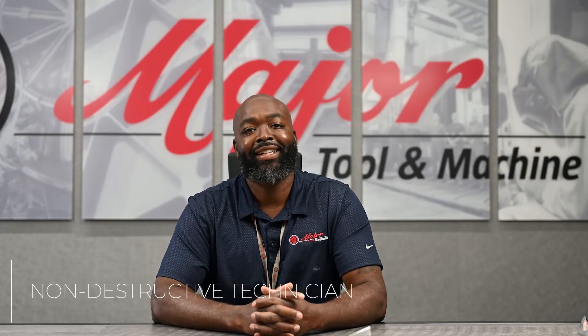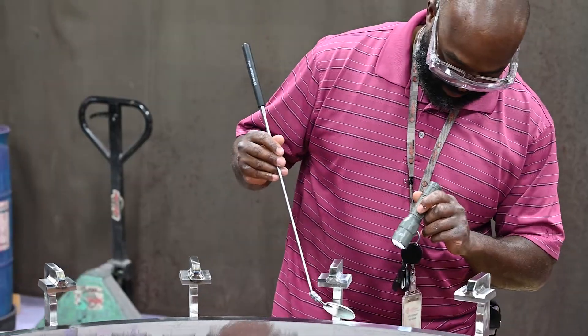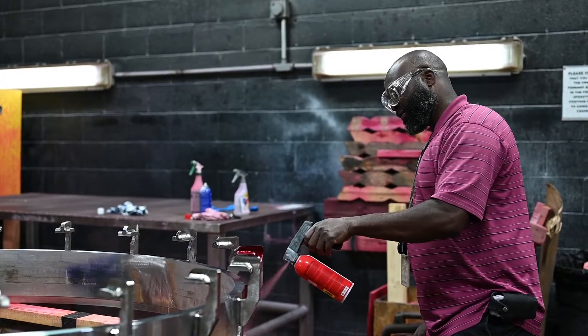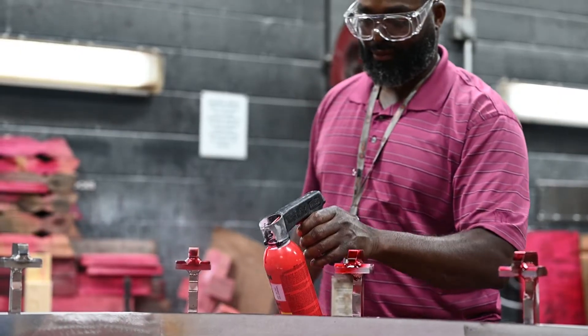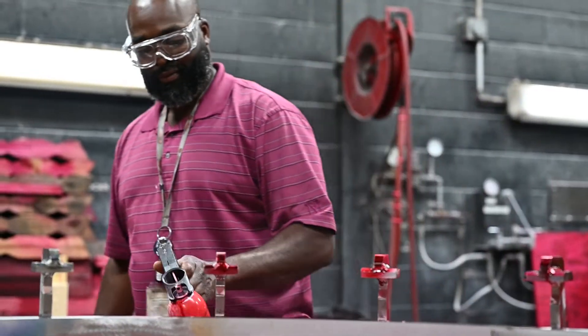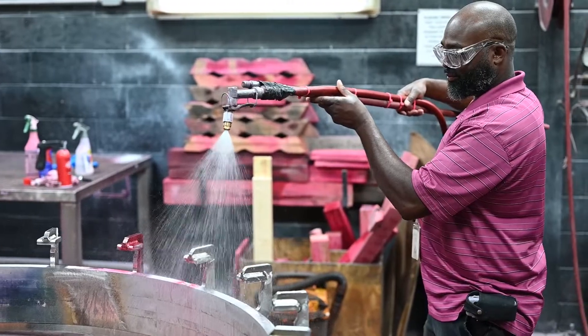As a non-destructive technician, we check for wear, tear, and defects on the part without causing any damage to the part. The United States Air Force was my background. I had technical school in the military — six months of training in NDT. In that training, we learned X-ray, eddy current, penetrant, mag, and ultrasound.